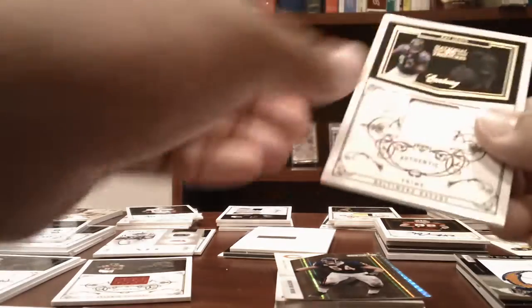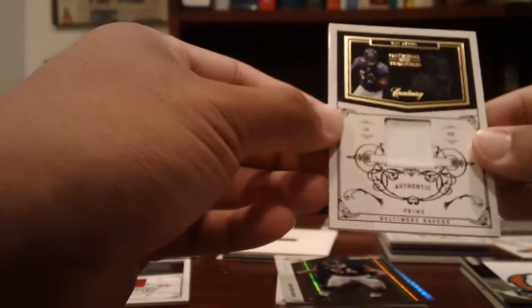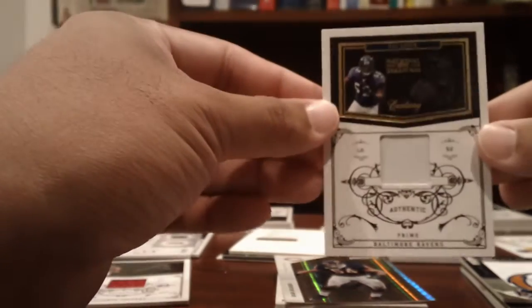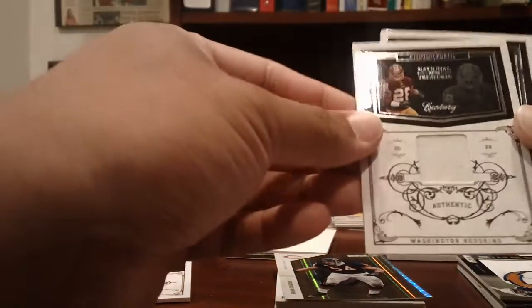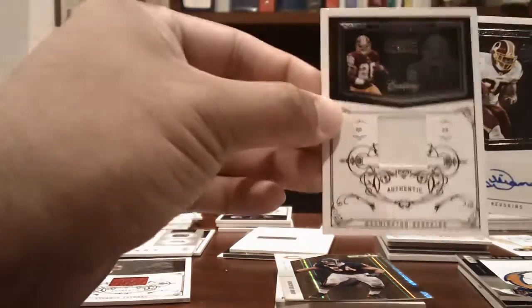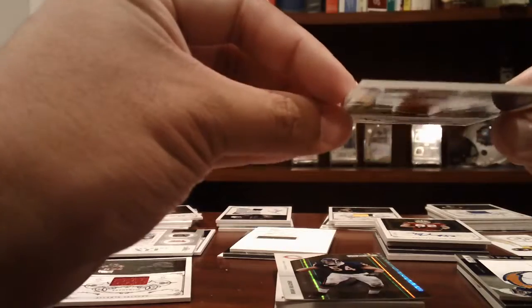Ravens: a two-color patch — barely any two colors but there's a little bit in the corner — Ray Lewis numbered to 50. Redskins: a jersey of Clinton Portis numbered to 99, and a Kaelin Williams rookie auto numbered to 99.